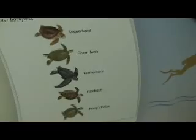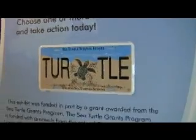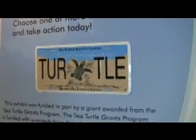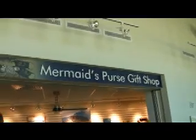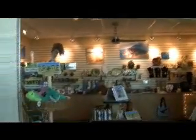This is Sergeant Major. Florida has a lot of turtles. Do you see the skulls? The purpose of the center is to educate people and to take care of the turtles. When you're finished learning, there's shopping.